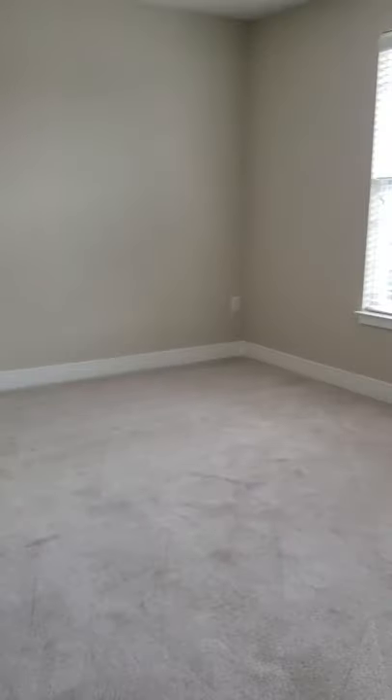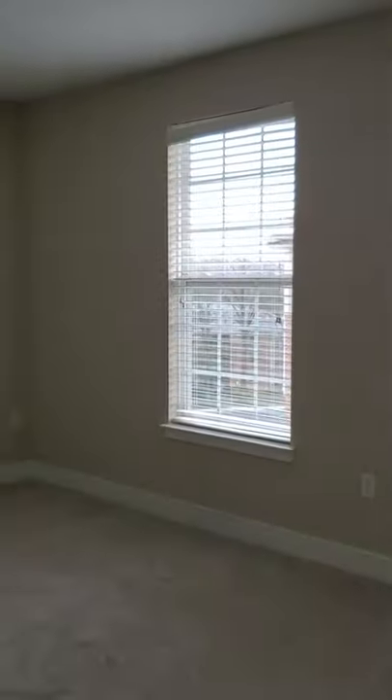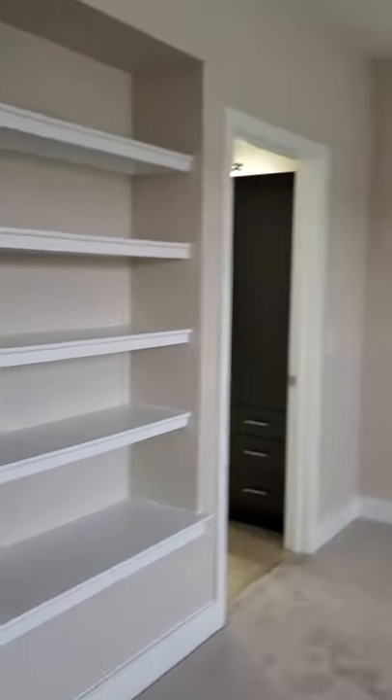To the left here we have our master bedroom. It's a huge room with two big windows for lots of natural light, and built-in shelving.